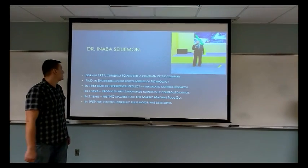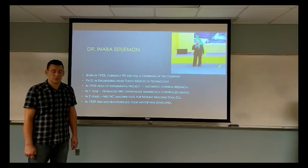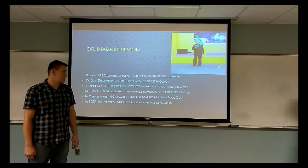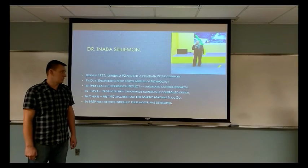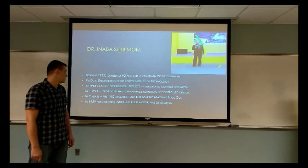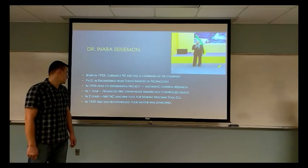All thanks to this gentleman, Dr. Inaba. Born in 1925, currently 92 years old and still chairman of his company. He gained his PhD in engineering from Tokyo Institute of Technology. In 1955, he was appointed as head of an experimental project, Automatic Control Research. The goal was to reduce or eliminate skilled labor, human labor. In one year, he and a team of seven people produced the first Japanese numerical control device.